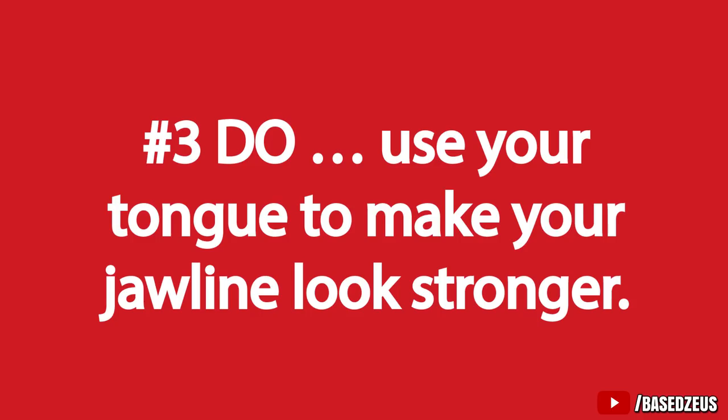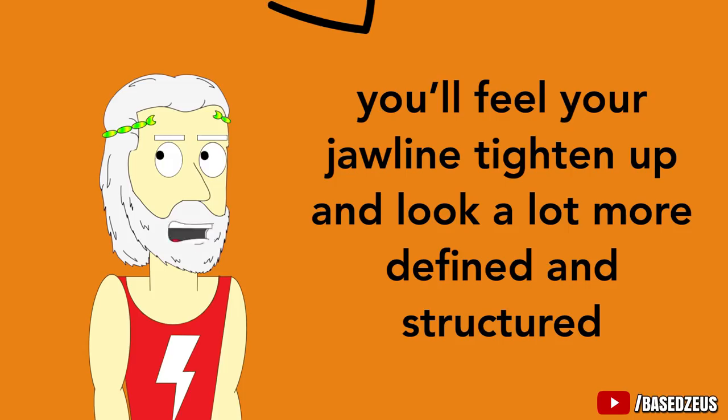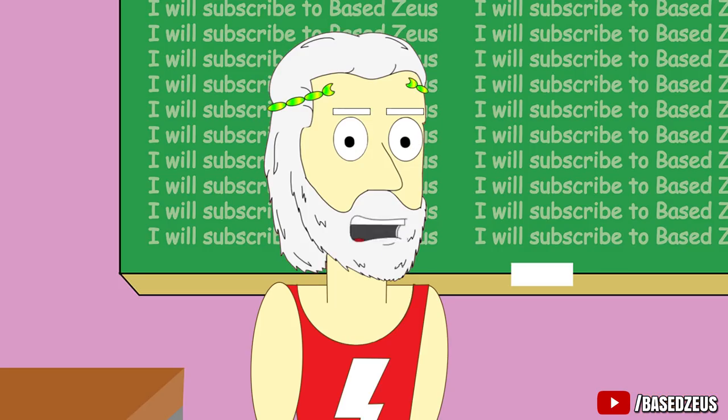Number 3: Do use your tongue to make your jawline look stronger. Sounds crazy, right? But if you force your tongue up to the roof of your mouth and breathe through your nose, you'll feel your jawline tighten up and look a lot more defined and structured. Try it now in front of the mirror and you'll see what I'm talking about. You're welcome.